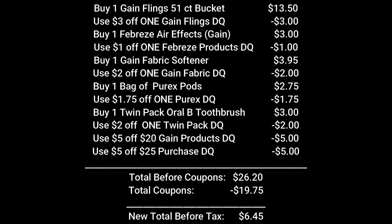The cashier will ring up all of those items and your total will be $26.20. Enter your telephone number at the keypad. $19.75 worth of digital coupons will come off, making your new total before tax just $6.45.